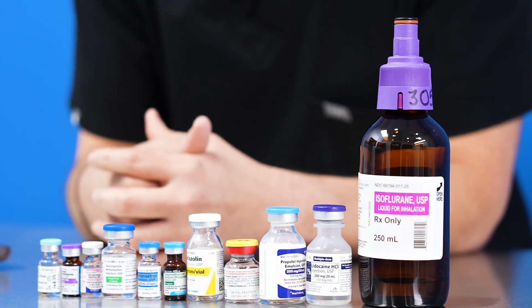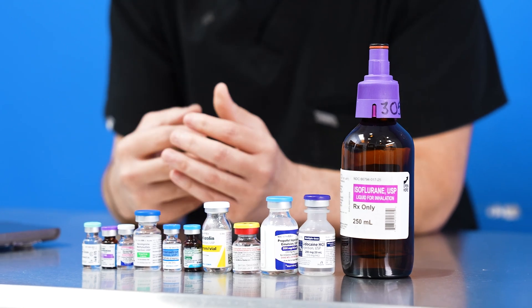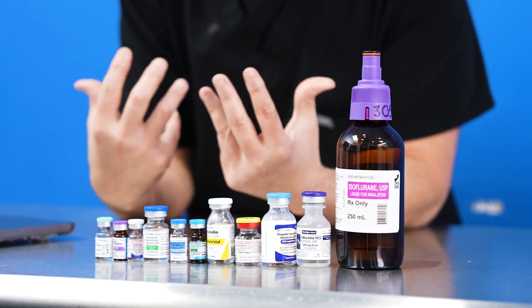Patients think that only one medication is anesthesia, and it's usually not. It involves many different medications, and I'm going to go over the most common medications that I give in every single case.